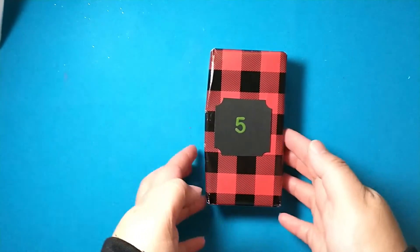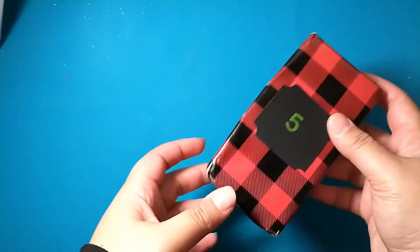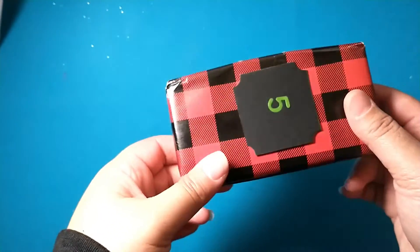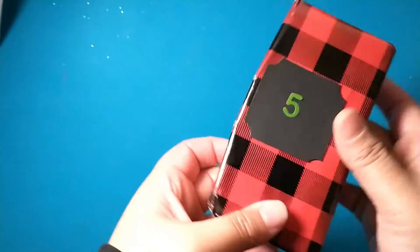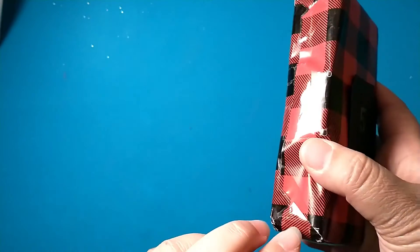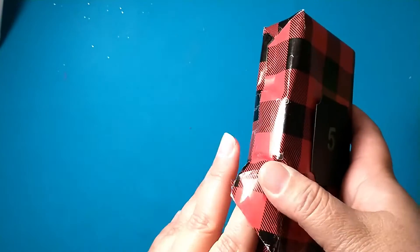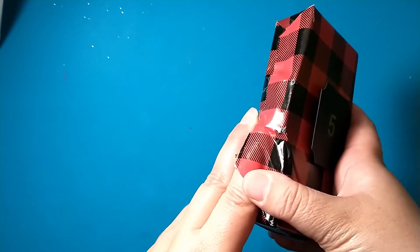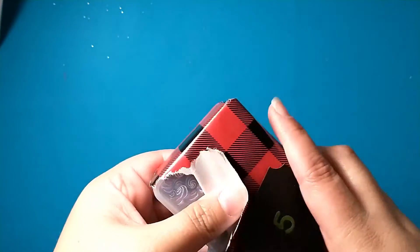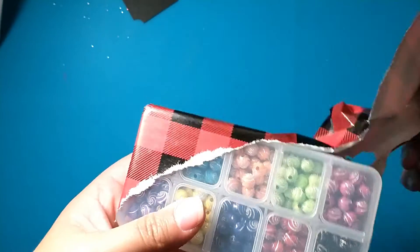Let's go ahead and open it — I hear it shaking and it almost sounds like it might be beads. I'm super excited; I love receiving embellishment boxes and beads, and she already sent me a gorgeous embellishment box already. Yes, I think this is beads!